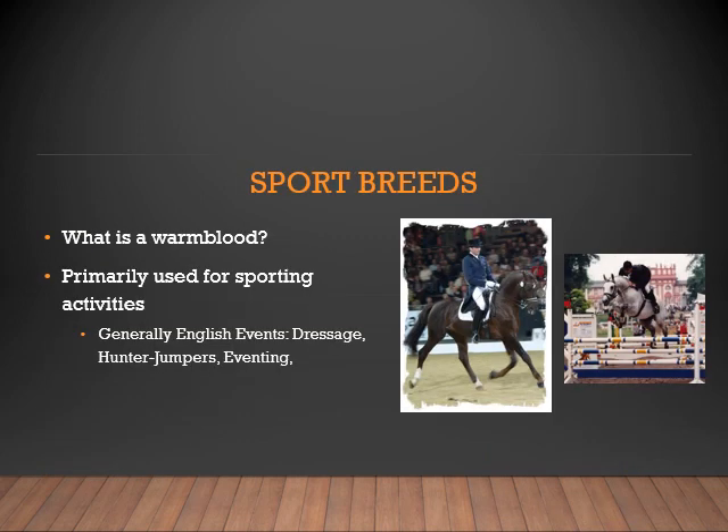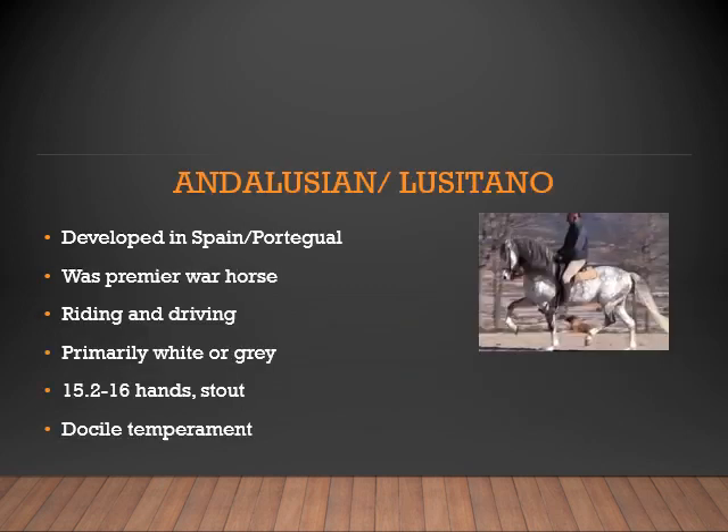Now let's look at some sport breeds. What is a warmblood? Primarily they are used for sporting activities. A warmblood is a combination between a light breed and a draft breed. They are used in English events such as dressage, hunter jumpers, and eventing. The Andalusian or Lusitano was developed in Spain and Portugal. It was the premier war horse, known for riding and driving. They are primarily white or gray, stand 15 to 16 hands with a stout build, and have a very docile temperament.